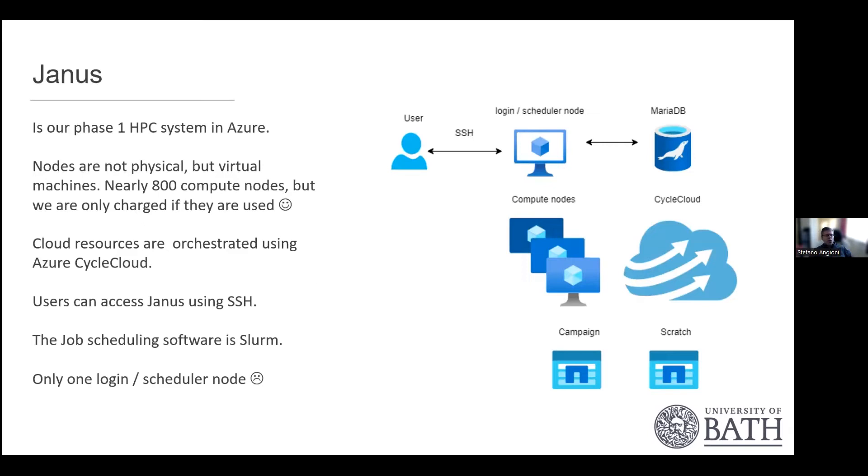JANA is our phase one HPC system. Nodes are not physical — they're virtual nodes. Although we offer 800 compute nodes, we only get charged when they're spun up and assigned to us. Resources are orchestrated by Azure CycleCloud. Users access via SSH onto a login node, then submit jobs using Slurm. One concern is that we have only a single login node and scheduler node, which is basically a single point of failure.